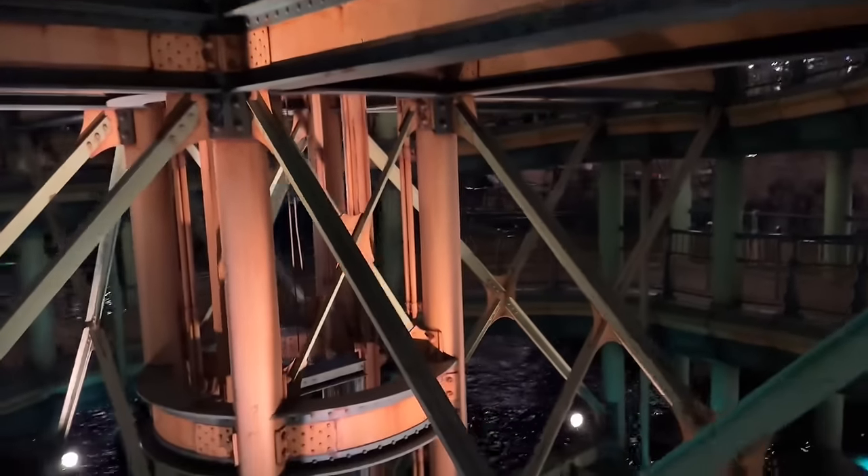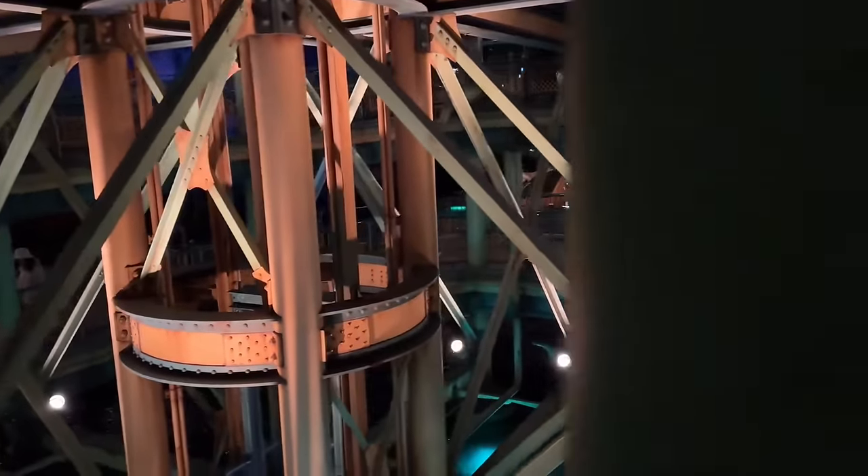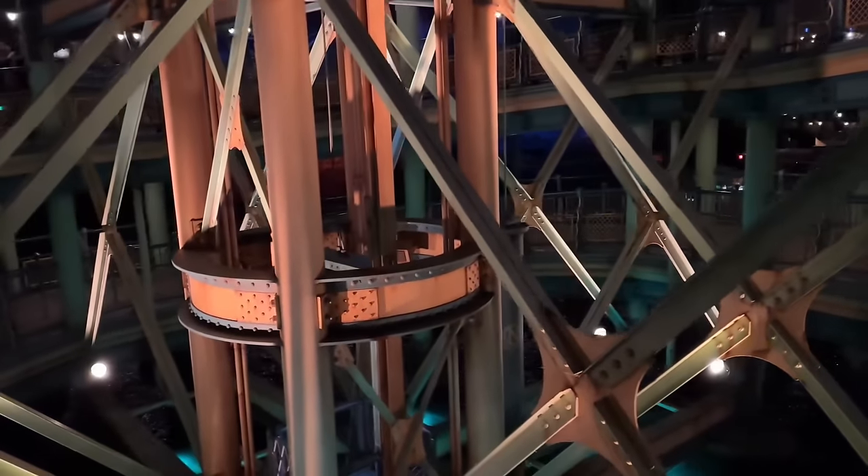Doing one more attraction before I call it for this vlog — it's 20,000 Leagues Under the Sea. I'm super excited for this one. I love this pathway we're walking down into the main part of the attraction.